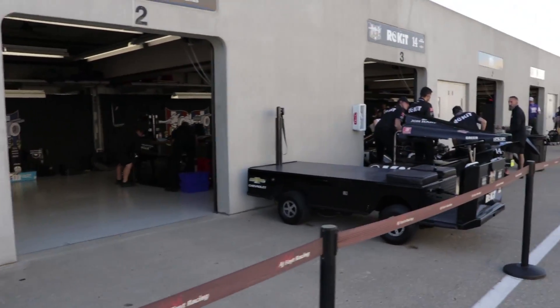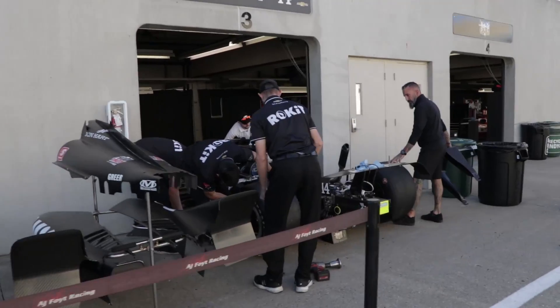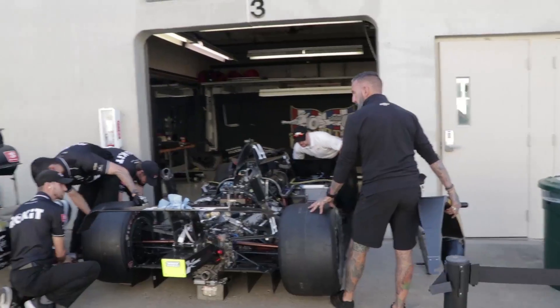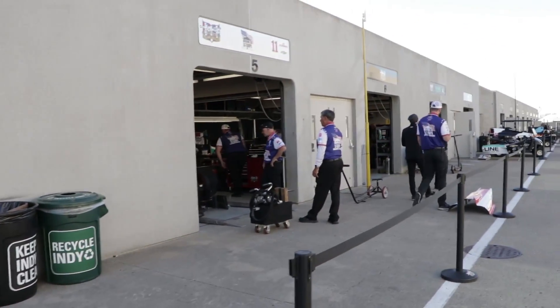Garage stalls number two and three are reserved for car number 14, driven by rookie Kyle Kirkwood. You can see right here one of the things teams do in the morning: they get the engine warmed up so that they can go fast when it's go time.